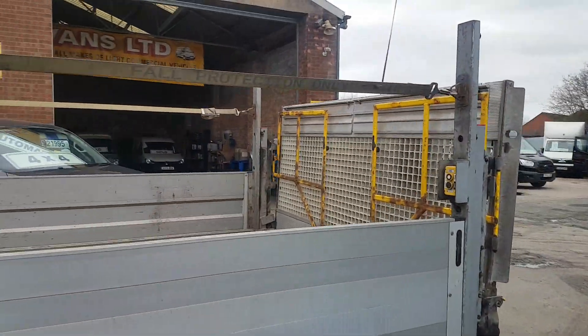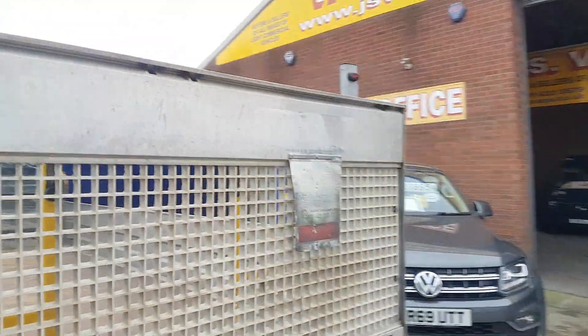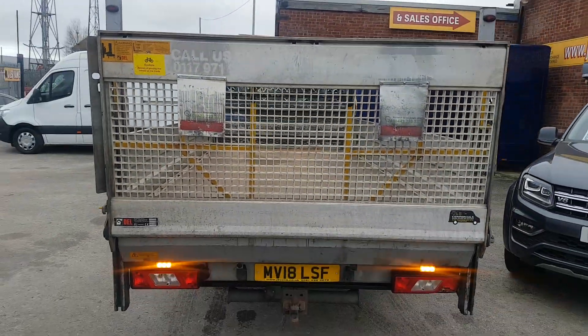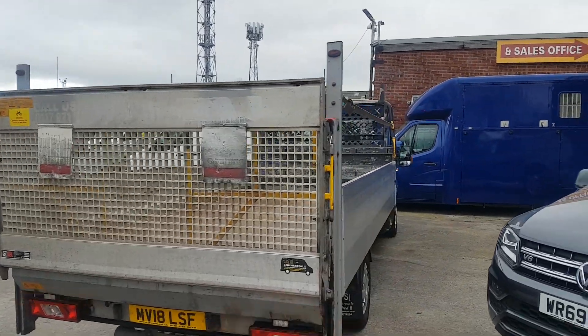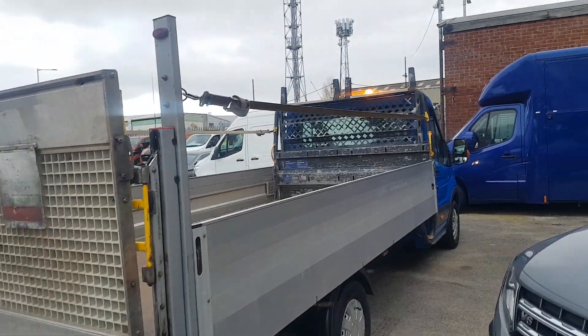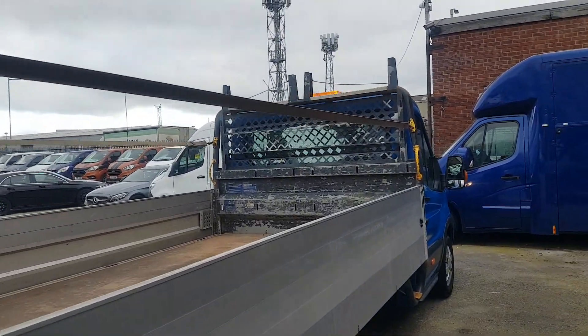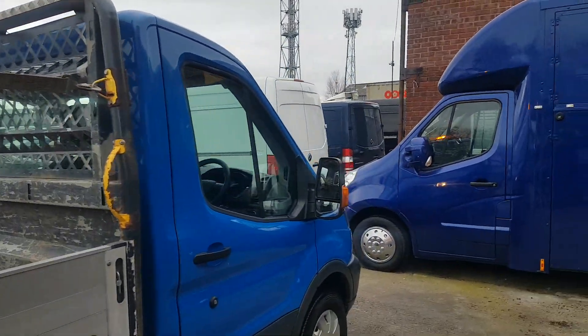All good tyres all round, electric drop-down tail lift there, tow bar, pinball and electrics, parking sensors as well. It's got the flashing lights on — I've just got them on just to show you. You've got your rails on the side here as well, tie straps.